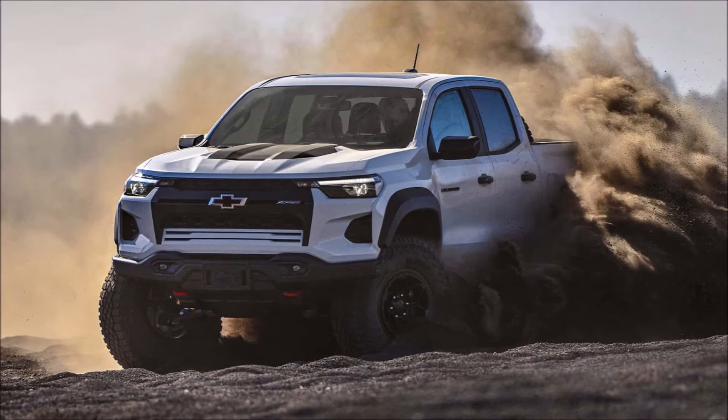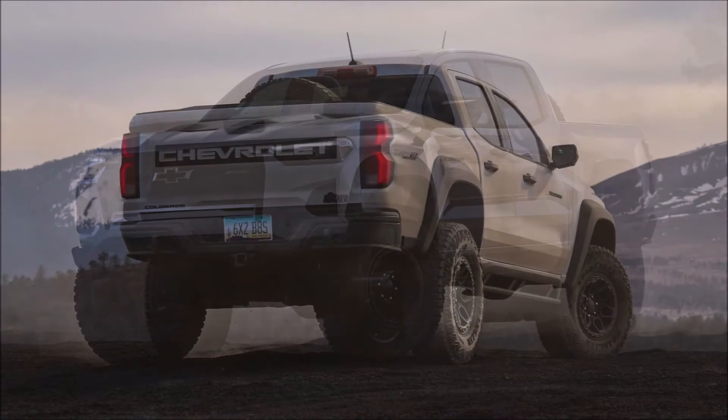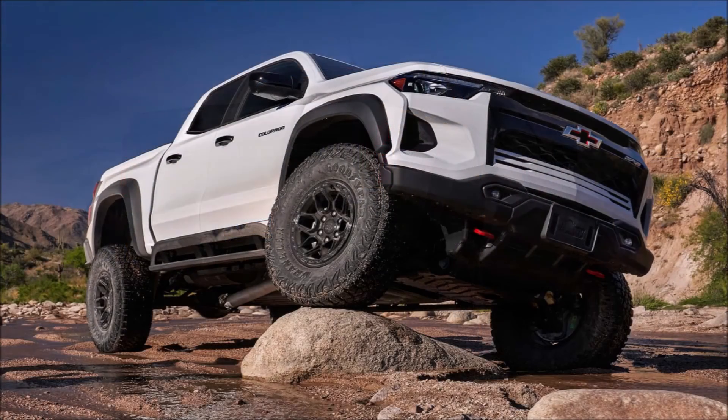The 2024 Colorado ZR2 Bison debuts today and will be available early this fall. The new Bison package builds off of the already capable ZR2 trim and chassis, gaining an assortment of American Expedition Vehicles AEV accessories that helps make the pickup even more capable.